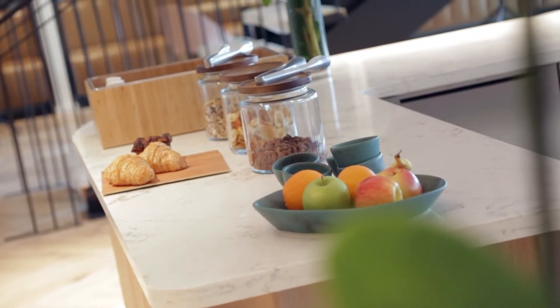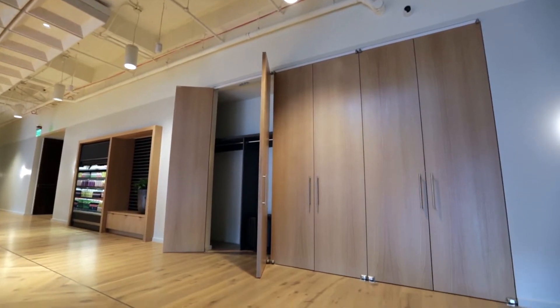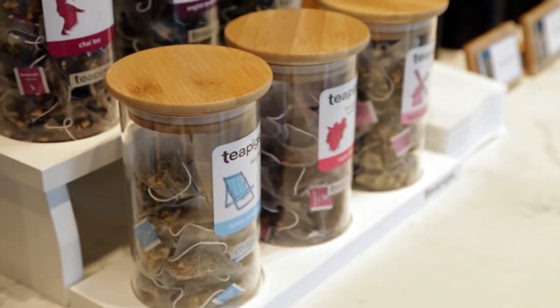Three times a week, we offer Morning Nosh — a curated offering of breakfast foods to get the day going. And throughout the day, we offer healthy snacks, including fruit, available to all members along with free drinks. We also have terrific food selections available for all of our meetings.